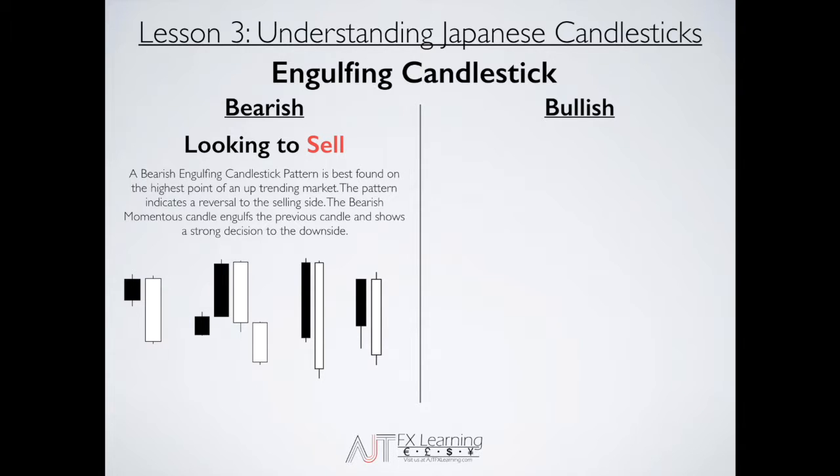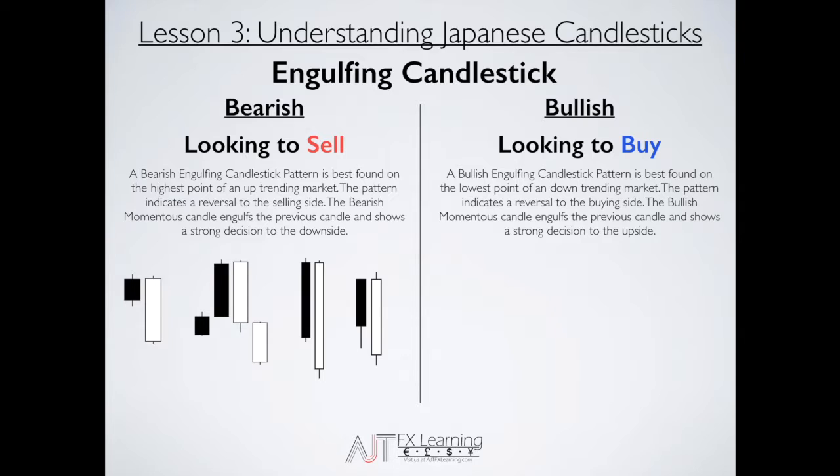As we identify our bullish engulfing candlestick, we're actually looking to buy the market. Ideally, it's found at the lowest point of a downtrending market. Once we identify our bullish engulfing candlestick, we're going to look to buy, and the pattern will indicate a reversal to the buying side — the bulls take over, pushing the market to the upside. The bullish momentum candle engulfs the previous candle, showing a strong decision to the upside where we place our bid to go up.